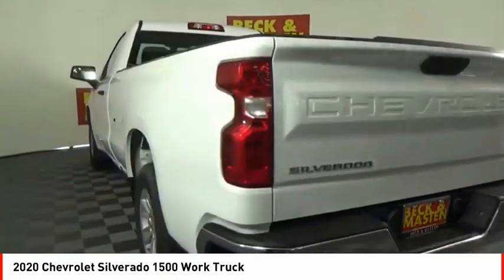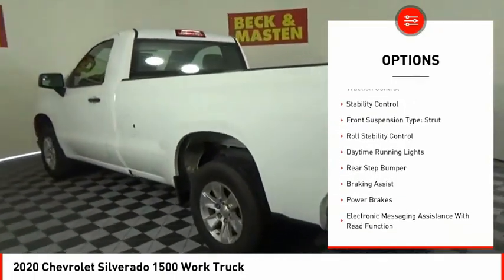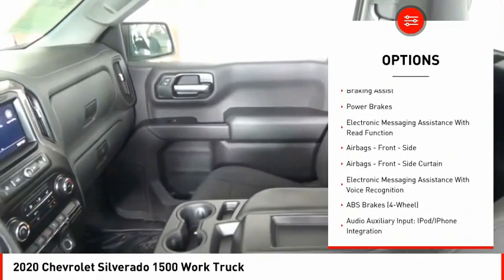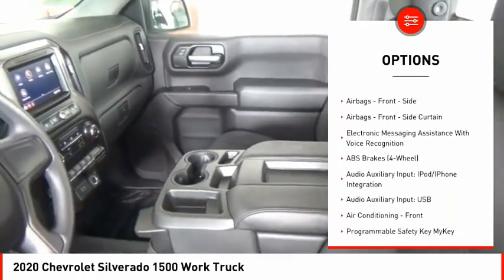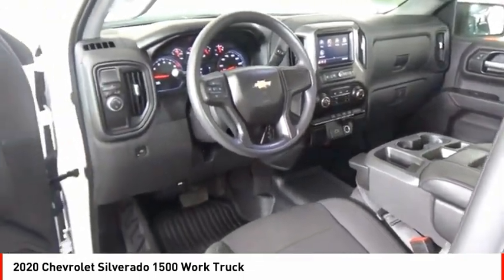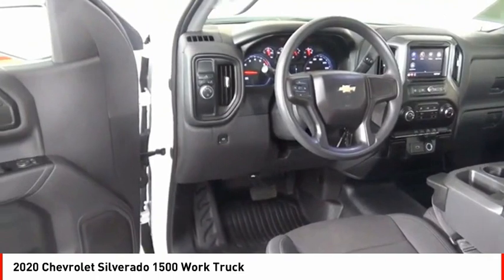Here are some of this vehicle's great options: active grille shutters, traction control, stability control, front suspension type strut, roll stability control, daytime running lights, rear step bumper, braking assist, power brakes, and electronic messaging assistance with read function.